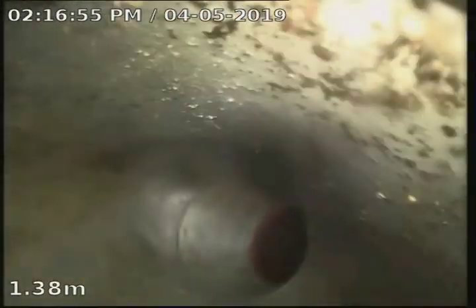So we'll go back towards the toilet. You can see there are a few roots in there on the bottom of the drain. Going up to the toilet, that looks fine.